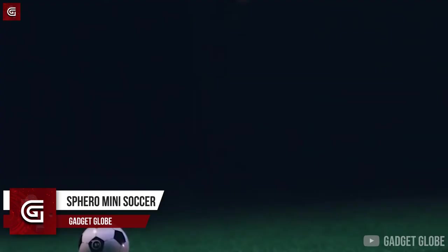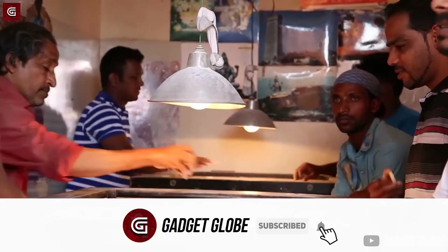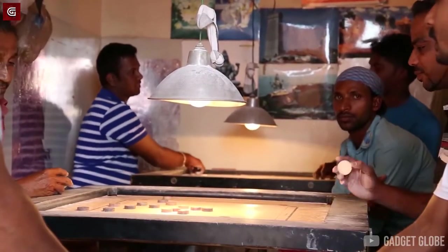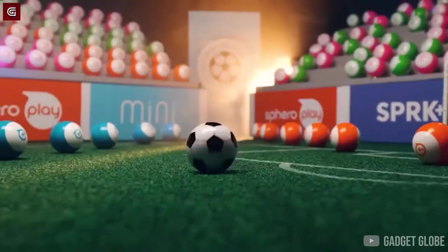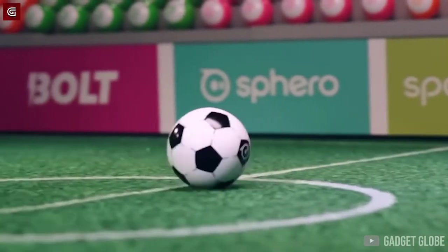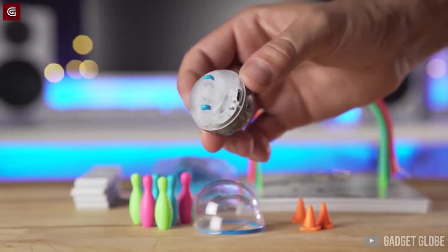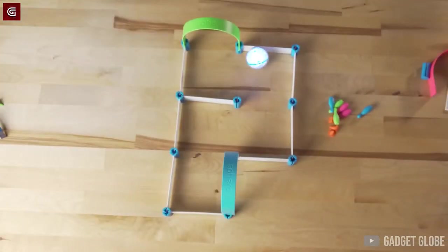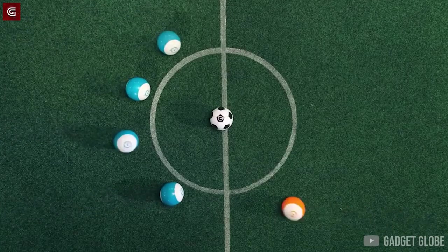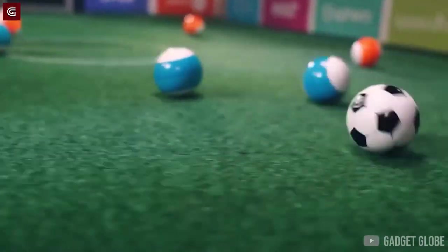Sphero Mini Soccer. This is one for all you soccer lovers. During these lockdown days, we mostly stay indoors and play games like Carrom or Ludo. But if you want to try something different and new, you can try this soccer game. The ball used in this is a robotic ball which you can control and navigate using an application available on the Play Store and Apple Store. You will have to prepare a small playground inside your home for this, then place all the balls on the ground and start enjoying the game using your smartphone right away.